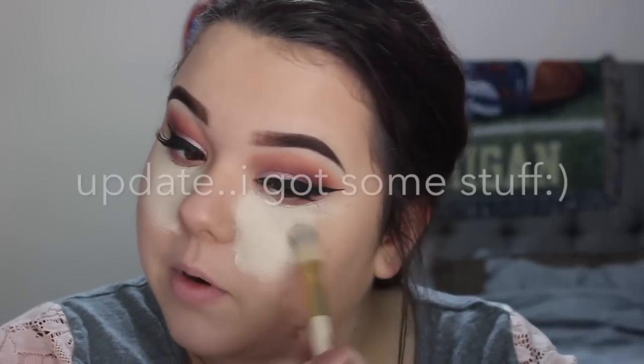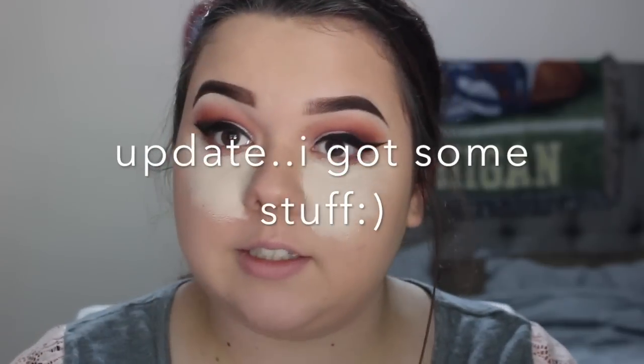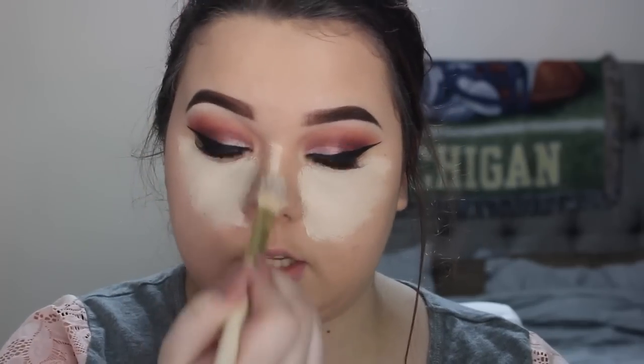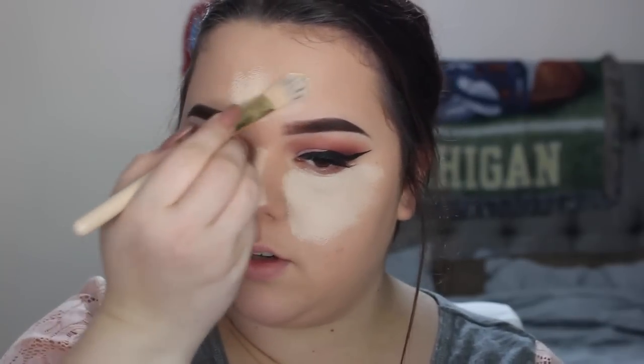I'm taking the same concealer and putting it down the center of my nose to bring light there, because you want to distribute your light evenly. You want to bring it down and then bring it in a little shape up here between your brows — it doesn't really matter what shape, just as long as you put concealer there and bring it out a little bit. Then bring it on the chin a little bit and right below the lip.